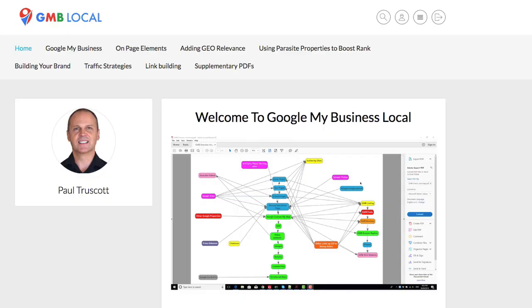Hello and welcome to GMB Local, on behalf of Paul Truscott and myself John Curry. This course is mostly about ranking in the GMB and the 3-pack, although you will also find many other interesting and powerful strategies to help you rank your WordPress websites and pages as well. We have spent in excess of 650 research hours to bring this course to fruition, and every one of the strategies and steps discussed in the videos have been live tested. There is no fluff to be found here.